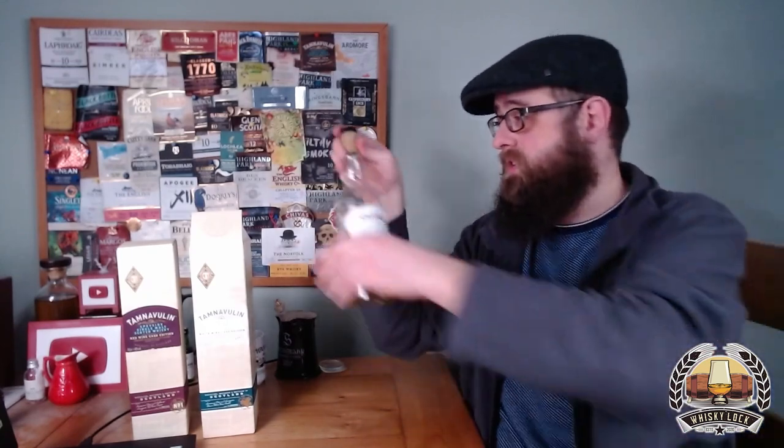Tamnavulin white wine cask — there's loads of these. Hopefully you had a look at the video on Ben's channel, Whisky Geek, that I linked to in the previous Tamnavulin video where he talks about a bunch of these. There's too many to keep up with — all cask finishes, all different wines and cherries. I don't think I've seen a rum cask finish Tamnavulin yet, but I'm sure they're thinking about it.